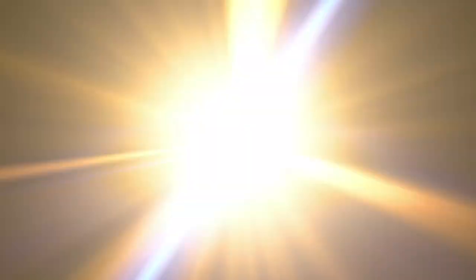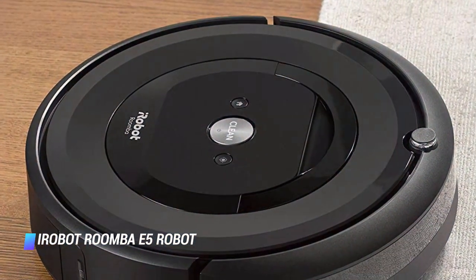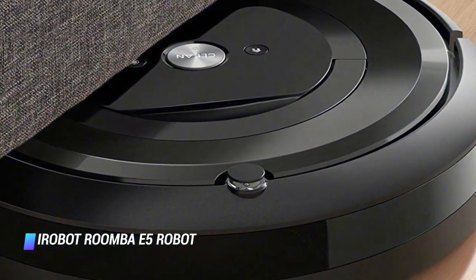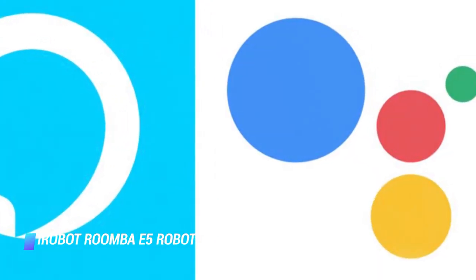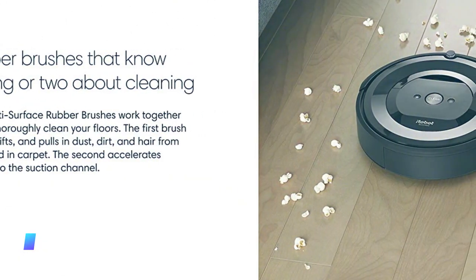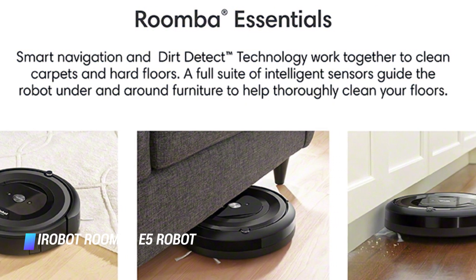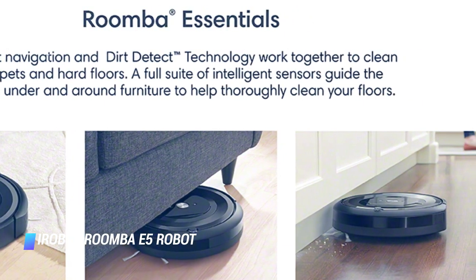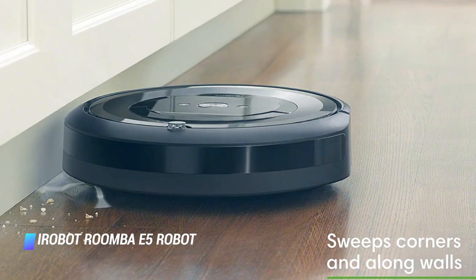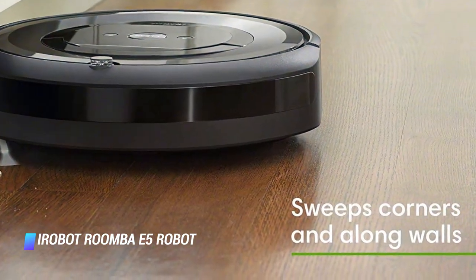Coming in at number 5, the iRobot Roomba E5 Robot. The iRobot Roomba E5 has a low profile for cleaning under furniture and the ability to adjust to all floor types. You can start it with an easy to use app by asking Alexa or your Google Assistant, or by pushing a large button at its center. The E5 provides 5 times the suction of Roomba's more affordable 600 series robots and features improved dual rubber brushes that are unrivaled. Most brush rolls with bristles get ungodly amounts of pet and human hair tangled on them, which can really affect performance or stop cleaning completely.